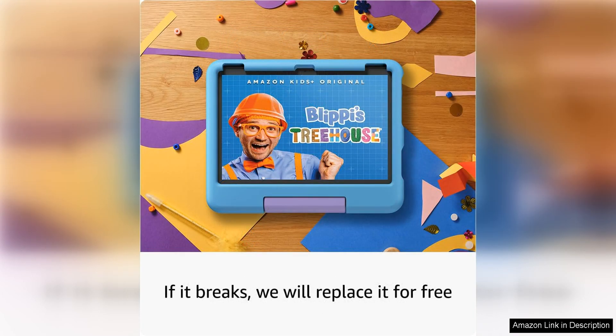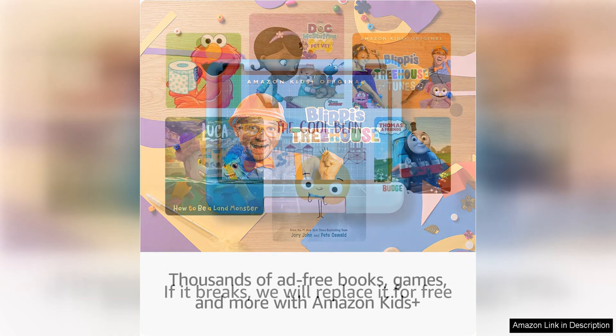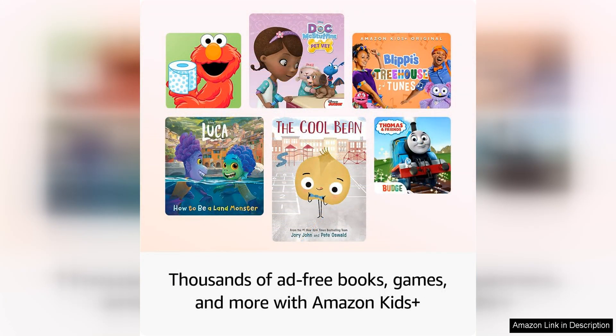The tablet comes preloaded with a variety of kid-friendly content including books, videos, educational apps and games that are tailored to different age groups. This ensures that children have access to a wide range of entertainment and educational resources that will keep them engaged and learning.